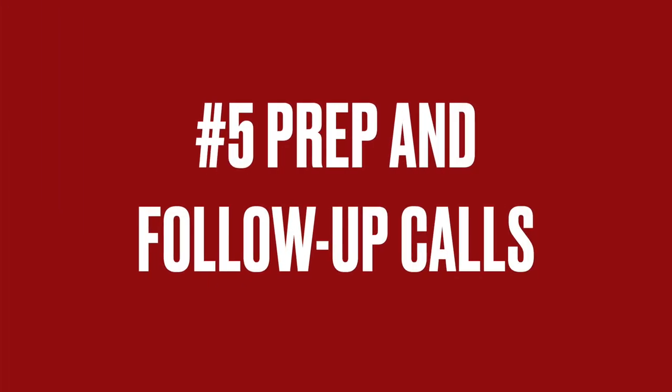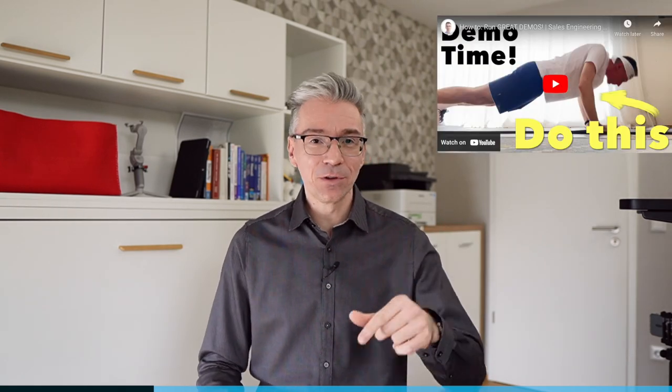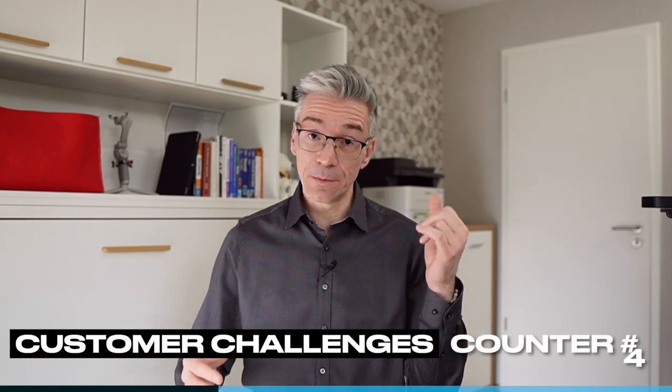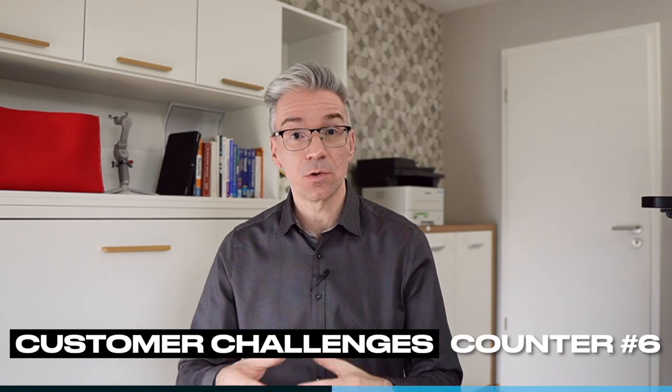Number five: make sure you have scheduled a prep call with your champion before the demo, and make sure you have scheduled a follow-up call after the demo. A good demo requires a good prep. If you haven't seen my video on how to run great demos, make sure you watch it after this one — I'll put a link in the description box below. Before the actual demo call, gather enough context to understand the customer's business challenges. Remember the previous point: you want to demonstrate that your product is addressing their challenges. To do that, you have to talk to the customer and understand which specific points your demo should bring across.